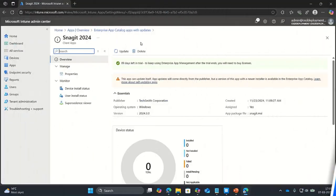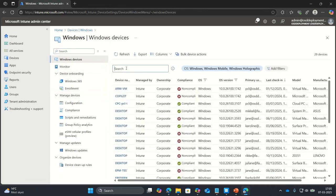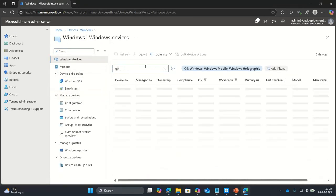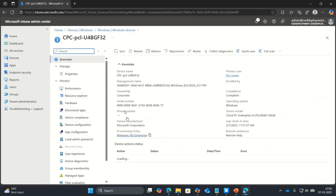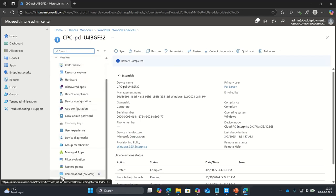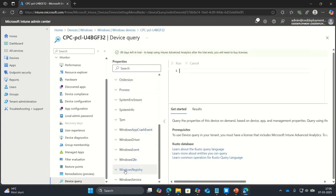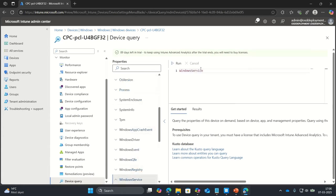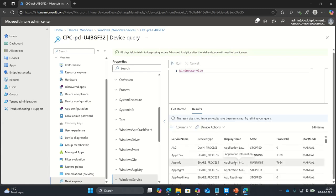If I go into Devices, I'll find my Cloud PC in here. As you can see, you have all the regular options, but with Intune Suite you also have Device Query at the bottom. I'll check Windows Services. If I click Run, I get all the services that are actually running right now on my Cloud PC. Let's say I want to see if my Windows Defender service is running on the device.